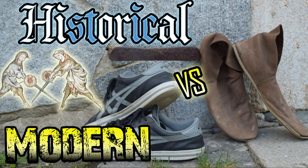Hello HimoFriends and welcome to this new video. Today I will touch an interesting while controversial topic, which is historical shoes vs modern shoes.